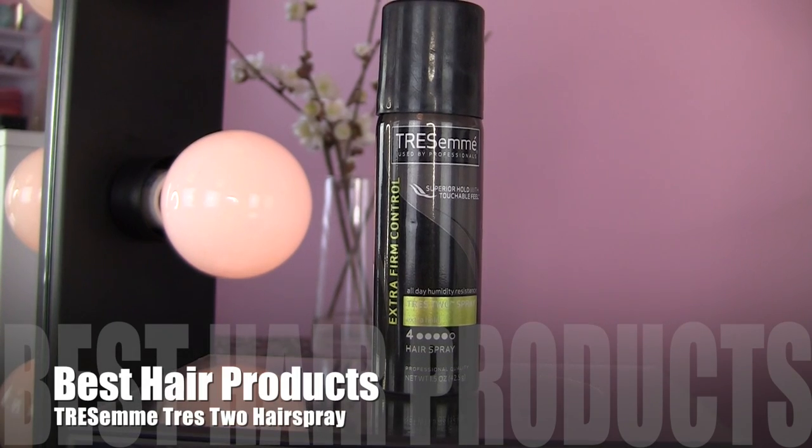Another hair product I keep on hand is the TRESemmé Tres Two hairspray in Level 4 Extra Hold. I keep a small size up here to touch up flyaways before videos, and a giant can downstairs. It's the best hairspray — it doesn't weigh down my hair or make it feel greasy. I love that I can use it as I style: spray some in with velcro rollers, then take my hair down, brush through, and it has extra hold while still feeling loose, touchable, and natural. The mist is very diffused and soft, not like some hairsprays that spray out so hard.